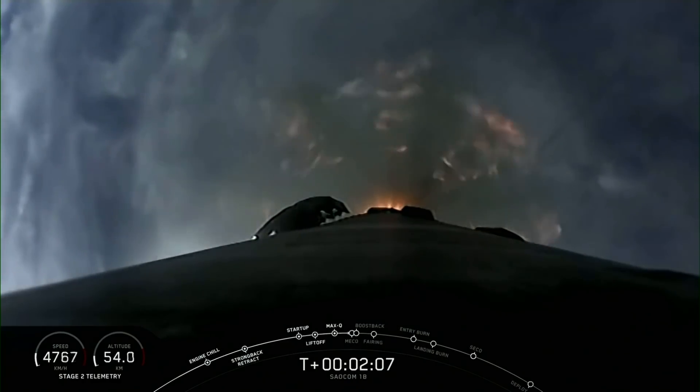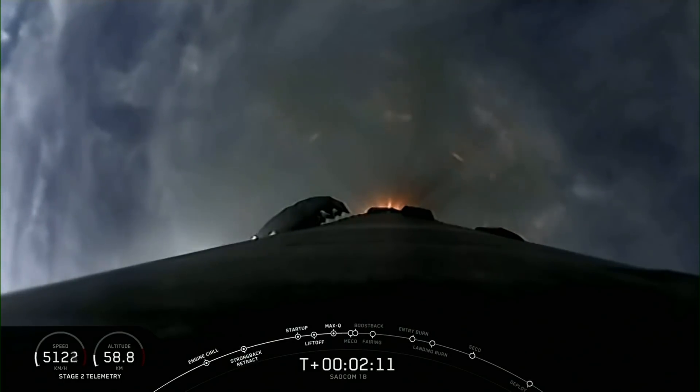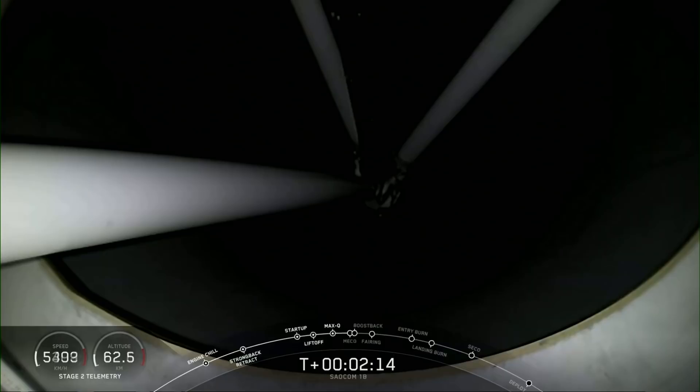And this is that first polar orbit. If you can see through the clouds here, you'll see some unique views that you haven't seen from Falcon 9 over Florida.